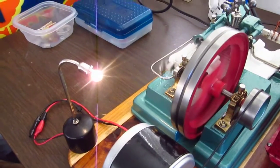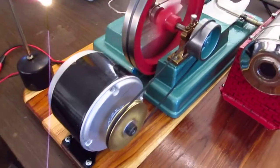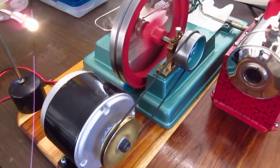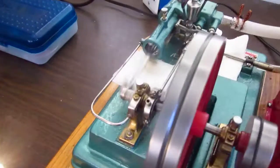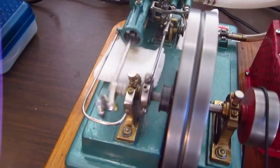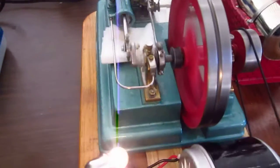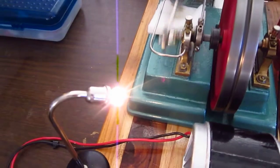The 6-volt bulb is doing good, nice and bright. The engine is running quietly. The governor is not hooked up, so that I could get this bulb to go.